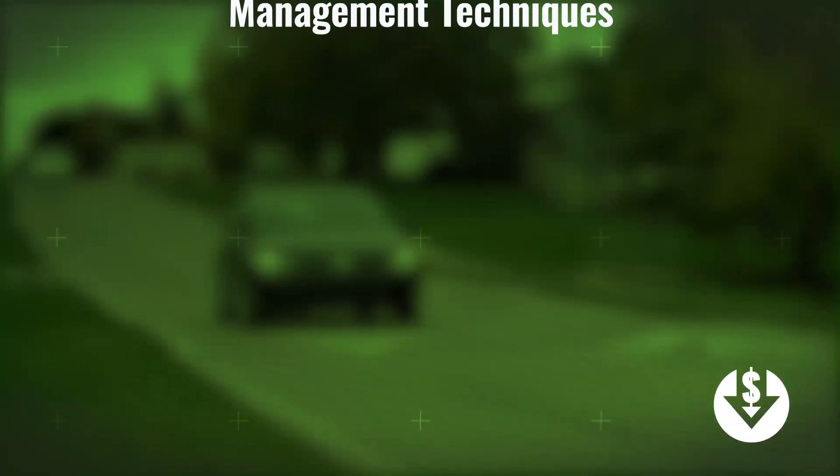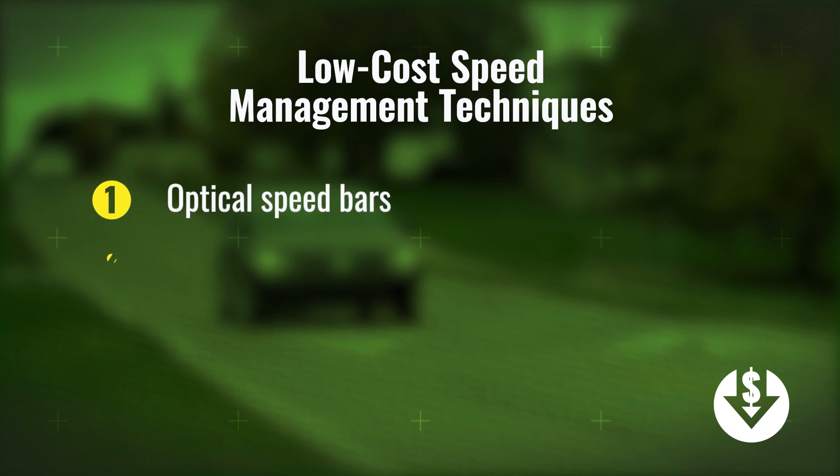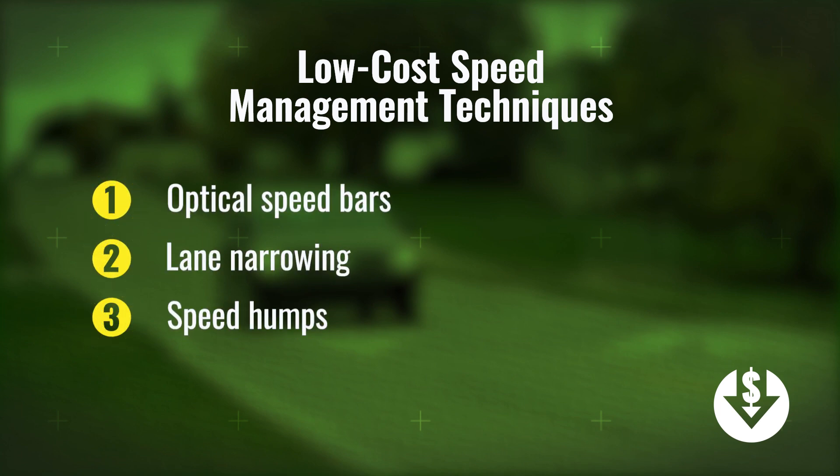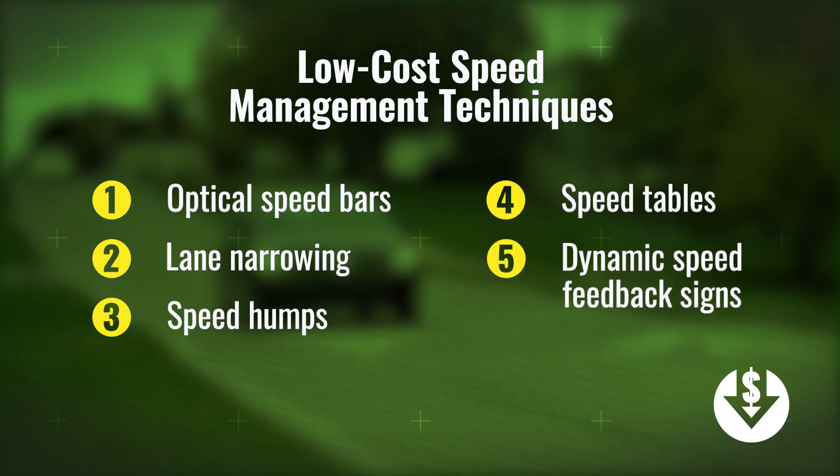The researchers implemented a variety of low-cost speed management techniques including optical speed bars, lane narrowing, speed humps, speed tables, and dynamic speed feedback signs.